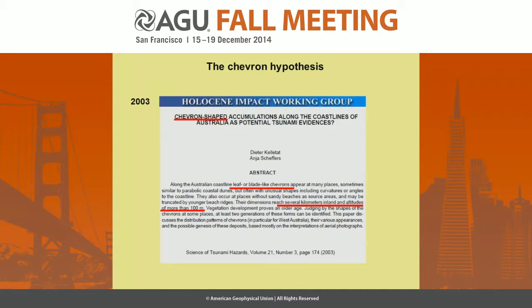The whole discussion started in 2003. A group called the Holocene Impact Working Group, which are researchers from different disciplines and different countries, came up with this paper describing chevron-shaped accumulations in Australia and relating those accumulations to tsunami evidence.